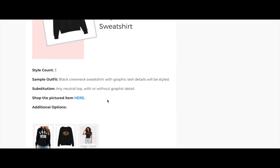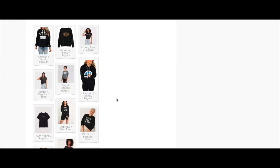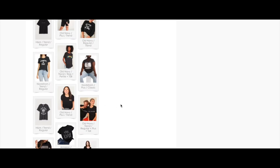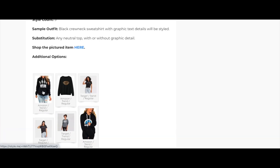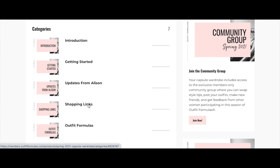We also provide additional shopping options: Amazon, Target, Old Navy, and H&M. You can choose a t-shirt, sweatshirt, or a basic solid black shirt — lots of options. Clicking on any of these takes you straight through to the retailer so you can add to cart. It makes it super easy to shop. Let's take a look at the gray tee — same concept: shop the pictured item or choose from Amazon, Old Navy, Nordstrom, or other retailers.